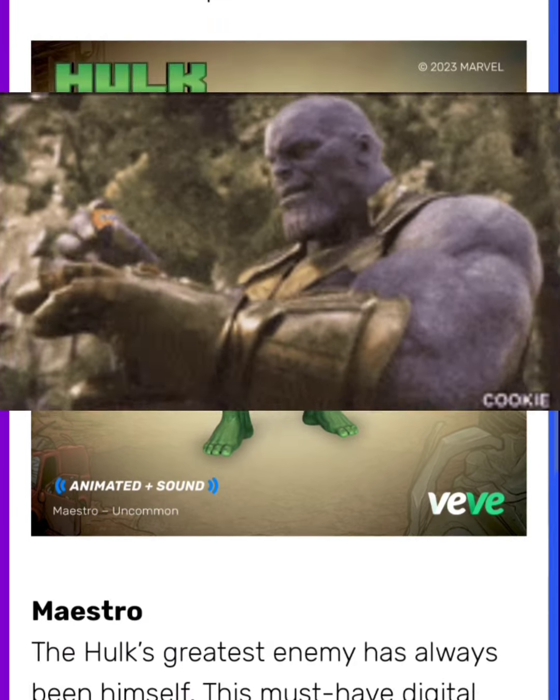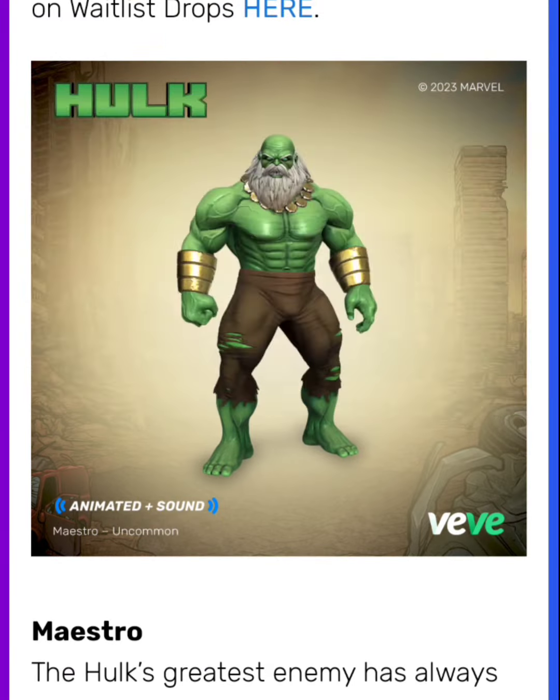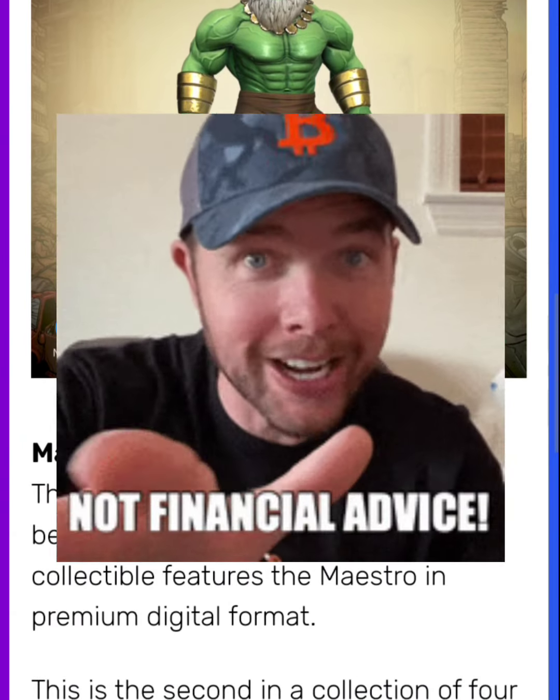It'll probably be similar to how the Infinity Gems went. A lot of the stones held their value until the gauntlet actually came out, so I feel like something like that might happen with this.